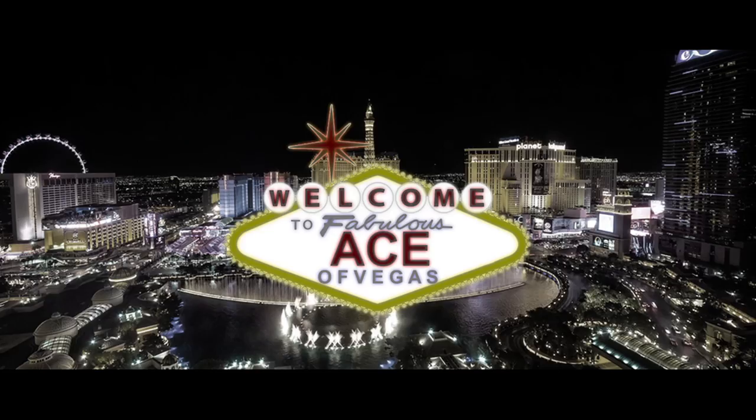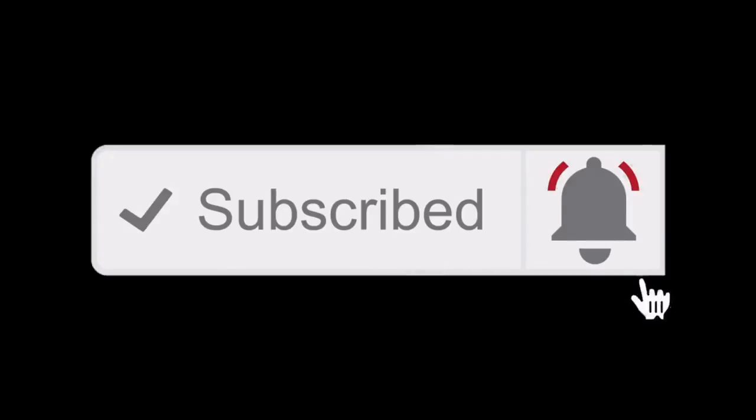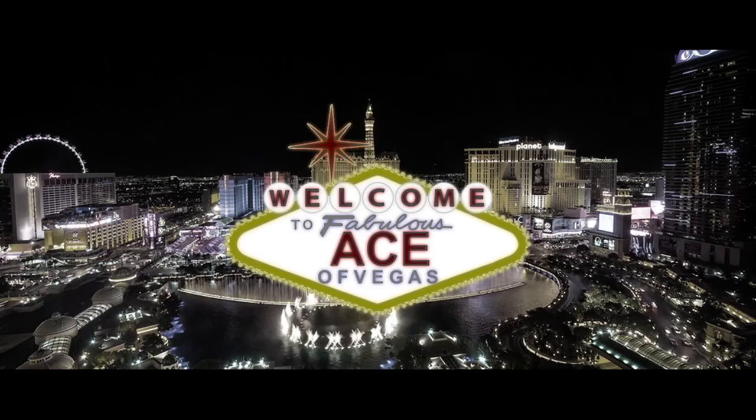That just about wraps up today's video. If you enjoyed it and found it informative, I'd appreciate a like, and feel free to subscribe if you haven't already. Next time, I think we're going to get into some more technicals, especially with the Wynn Slots app. Until next time, this is Ace of Vegas signing out — wishing you all strong hands and of course, happy spending.